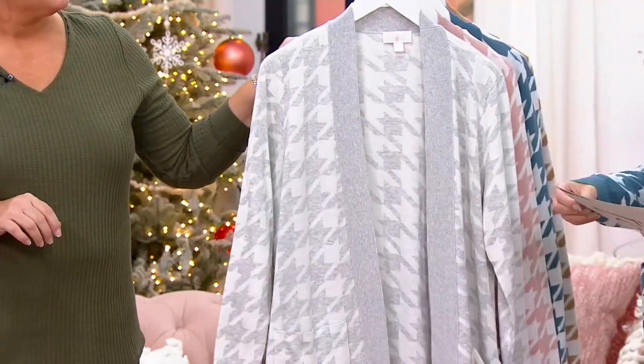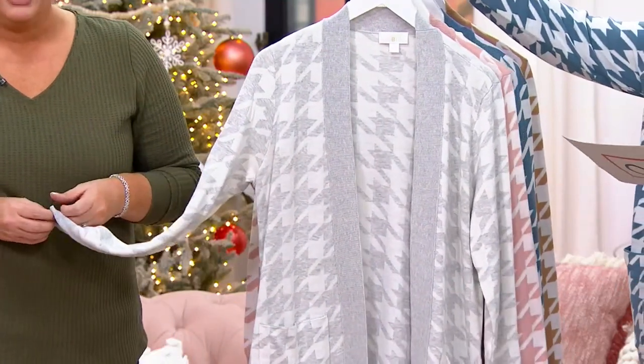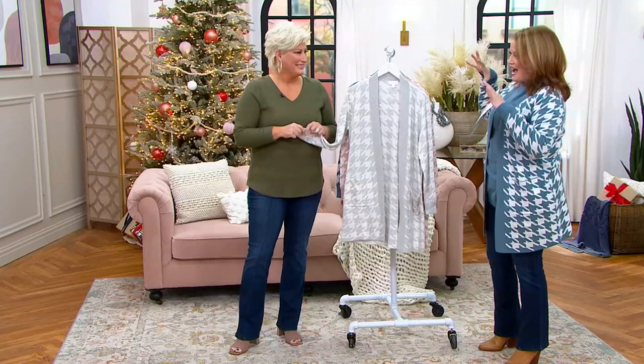The fabric that we have here — we have a regular and a petite. 60% cotton, 40% acrylic. 1,600 have already been ordered this month. I love that we have regular and petite fits. That houndstooth — I love that it's blown out a little bit.